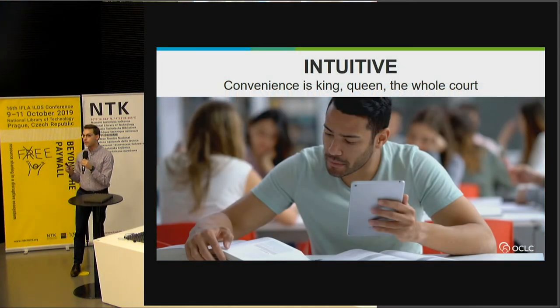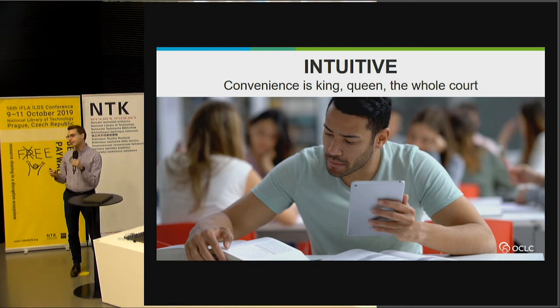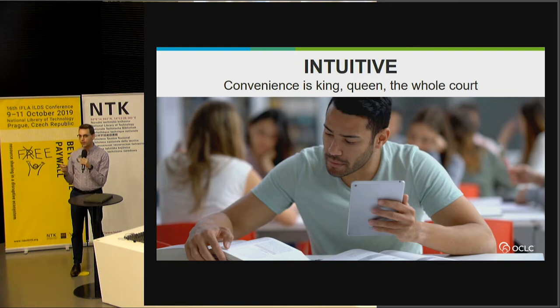The first theme is that users expect intuitive experiences. Convenience is king, queen, the whole court. Intuitive experiences are an expectation for modern search experiences and modern UIs. Users bring with them all the expectations they've built through Amazon, Facebook, Twitter, and all those applications — even into the library catalog. Traditional library catalogs are difficult to use. They're not intuitive, they are not built for the user to understand, they rely on a high degree of domain expertise. With WorldCat Discovery, we think a lot about how to make sure users understand the value of the library data that is so carefully curated.